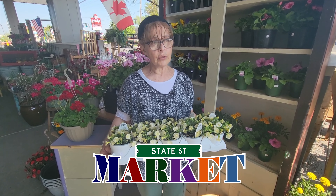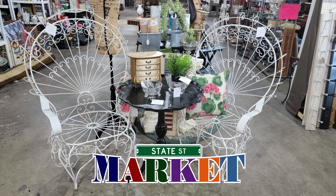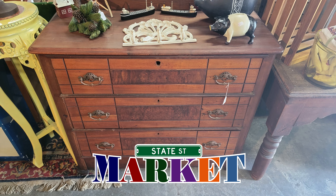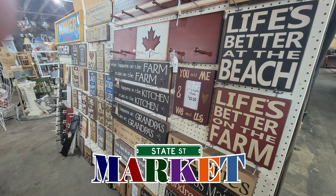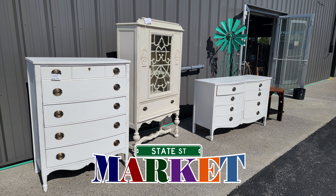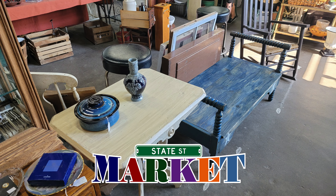Inside we have gorgeous home furnishings — outdoor furniture, indoor furniture, everything that you can possibly imagine for decorating your home and porches. The signs that everybody loves, all kinds of unique specialty items.